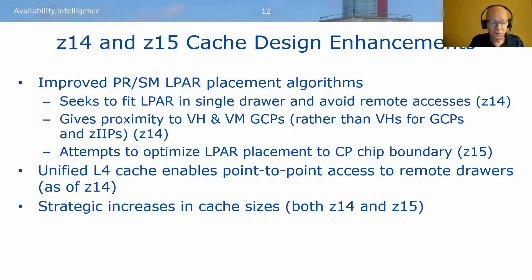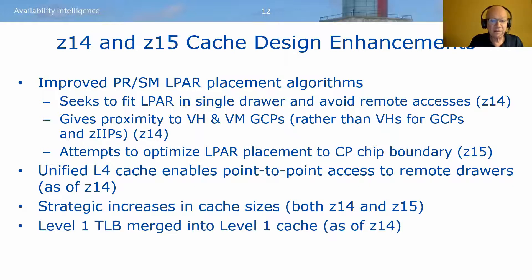Another key change in the z14 is a unified level four cache, enabling point-to-point access for remote drawers. Both the z14 and z15 involve strategic increases to selected cache sizes. Another key change in the z14 is that level one translation look-aside buffer control information has been merged into level one cache, which eliminates level one TLB misses.